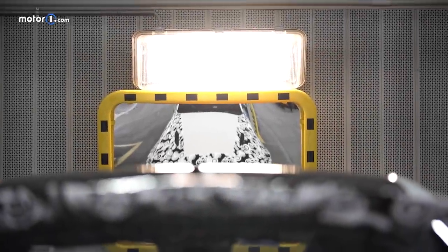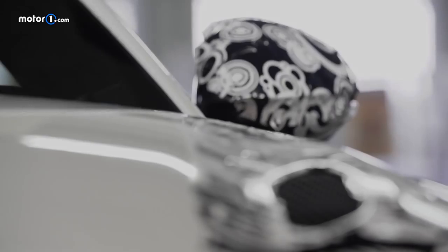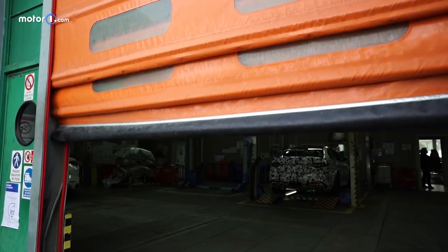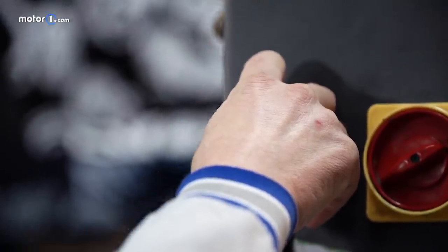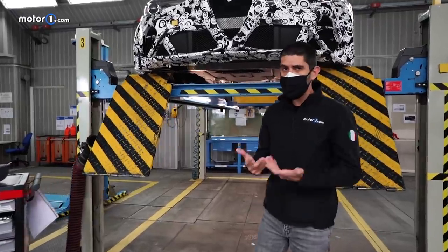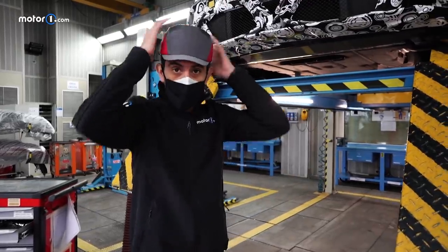That is the voice of the new Giulia GTA. We couldn't wait to hear it live, and we wanted to share it with you before including you in the latest tests that the development mules are doing these days, waiting for the defined version of this sports car to show what it can do on the road and on the track. We're in Pomigliano d'Arco, in one of the plants where Alfa Romeo is preparing final tuning for the prototype cars, and here we can talk to the people who worked on the GTA project.